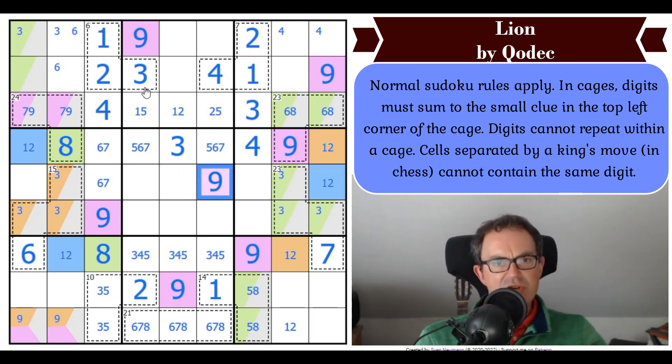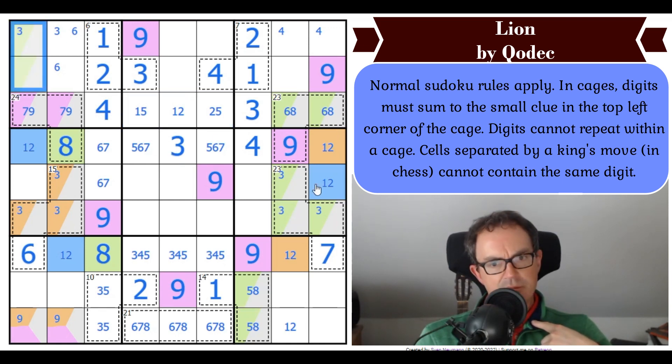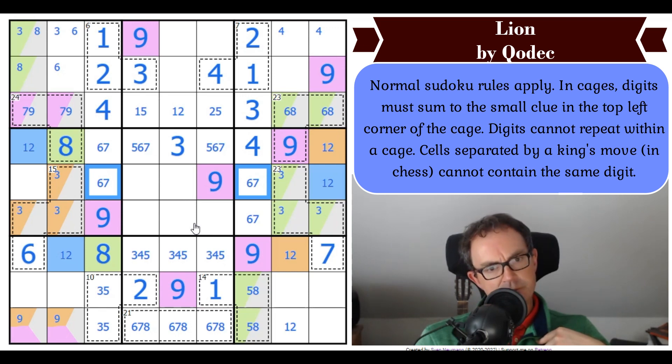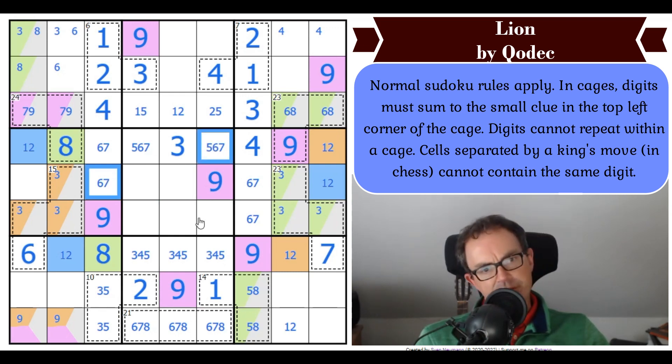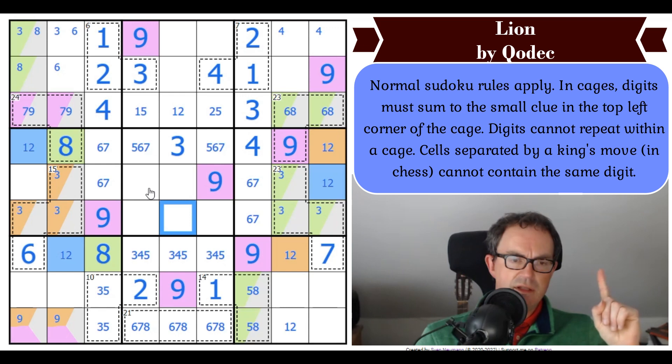That hasn't resolved this at all — we can't color these using our colour scheme. There's going to have to be something else that differentiates this. Eight is in one of those cells. These cells are now known — there's a 6 and a 7. There's a 6, 7 pair there. And this digit has to go there in row 4.